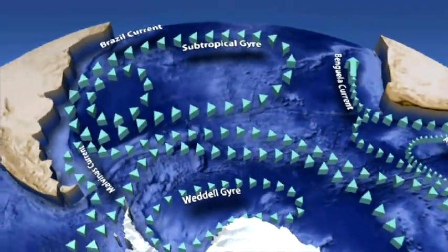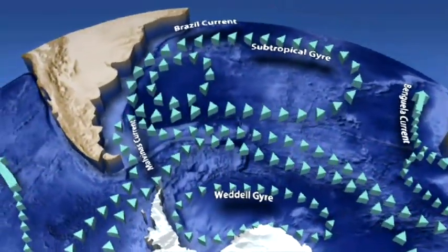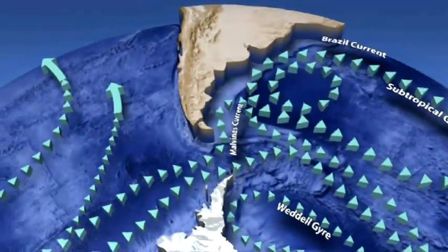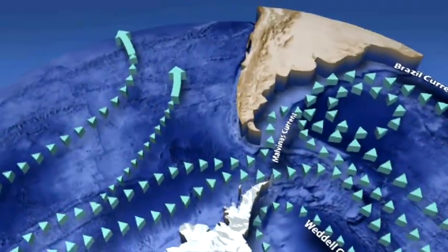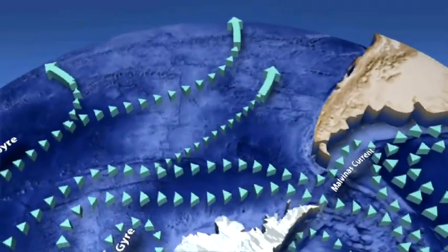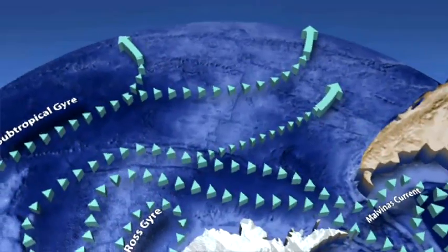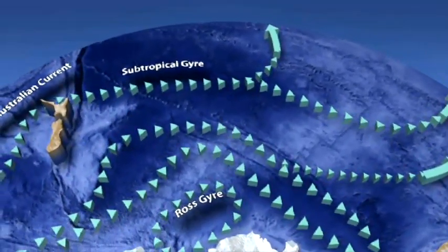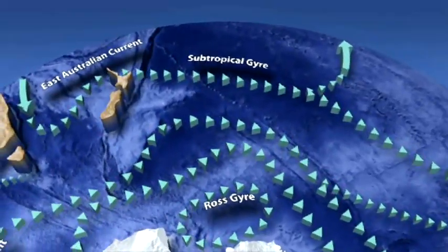It's the home to the world's largest ocean current, which carries about 150 million cubic meters of water every second from west to east south of Australia, between Australia and Antarctica. And that connection between the ocean basins formed by that current transforms the whole global pattern of ocean circulation and also affects global climate, not just the climate of the Southern Ocean region.